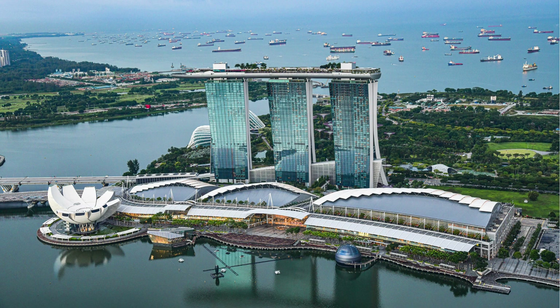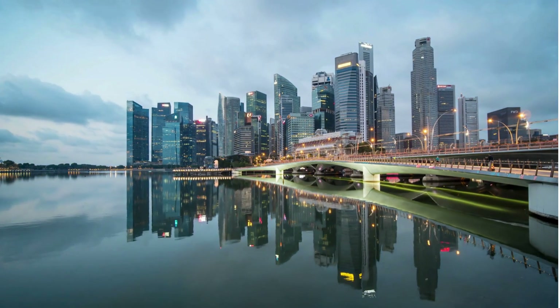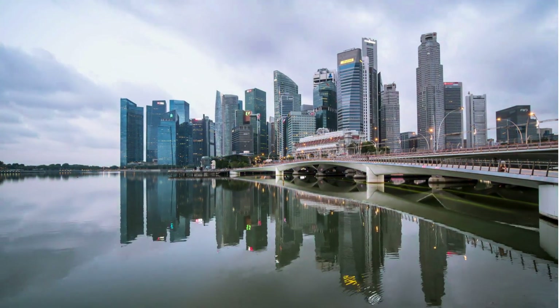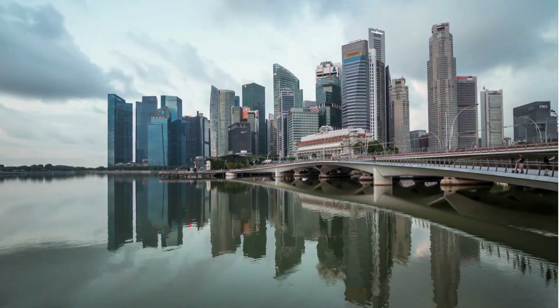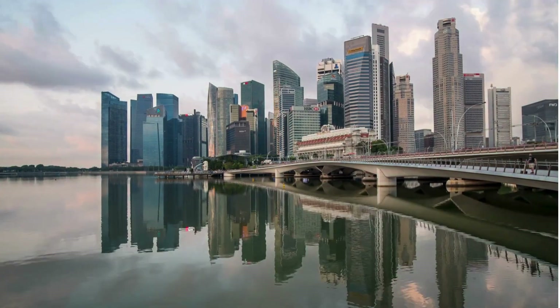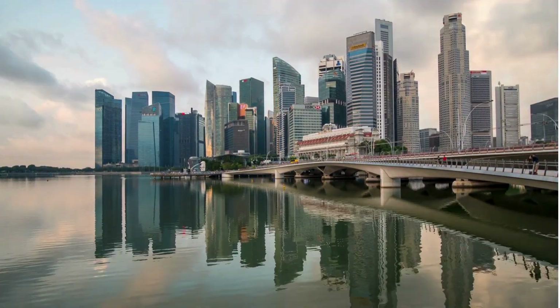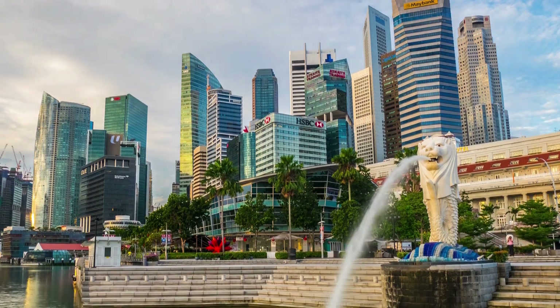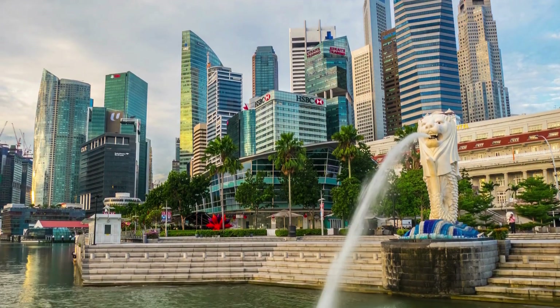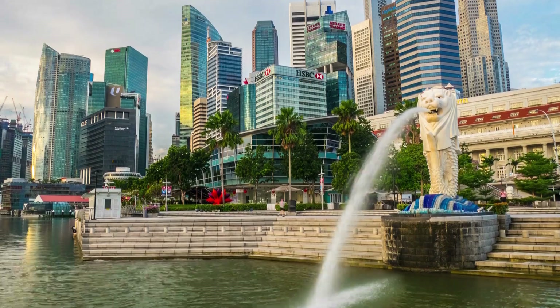Welcome to a vibrant exploration of Singapore's Business District attractions, a dynamic hub where commerce, culture, and creativity intersect. Whether you're a business traveler or a curious tourist, this area offers an array of experiences that highlight the city's unique blend of modernity and tradition. Let's delve into some of the incredible attractions that make Singapore's Business District a must-visit destination.